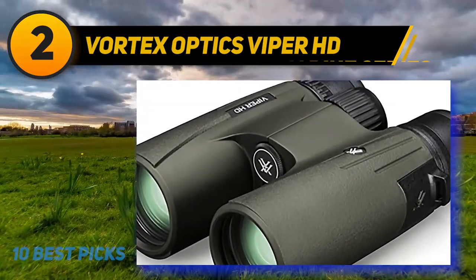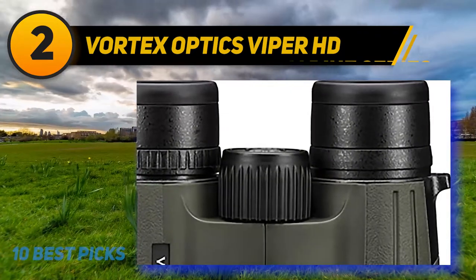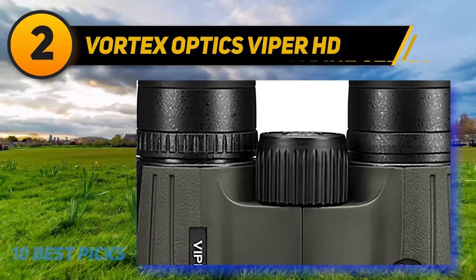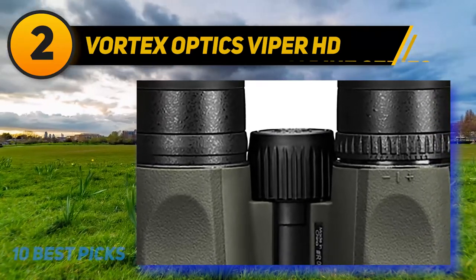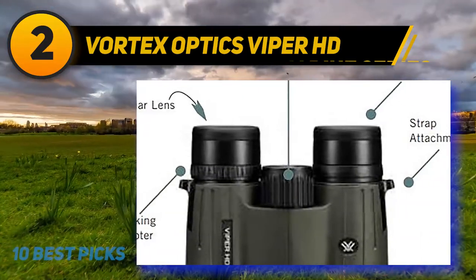I bought these waterproof binoculars for bird watching and I can see the details more clearly thanks to the smooth center focus wheel. These roof prism HD binoculars have 17 millimeters of eye relief, which means it's comfortable to look through for non-eyeglass wearers. The twist-up eye cups rest nicely against my face so they still feel comfortable even with prolonged use.